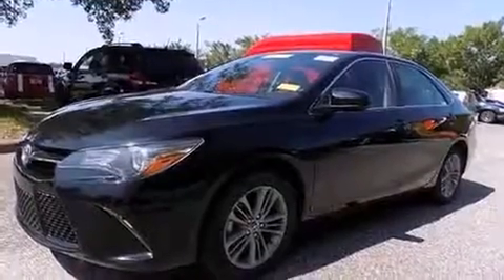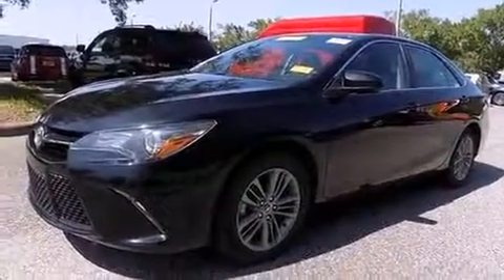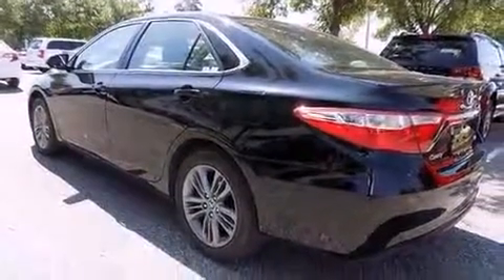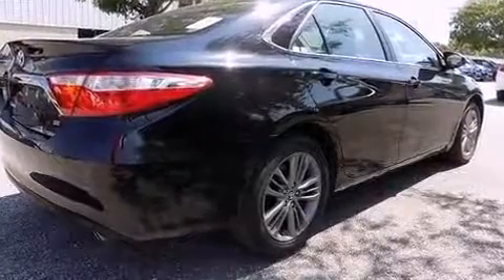It's equipped with tons of terrific amenities, but it won't break your budget, such as remote keyless entry, one-touch window functionality, a trip computer, fully automatic headlights, and cruise control.